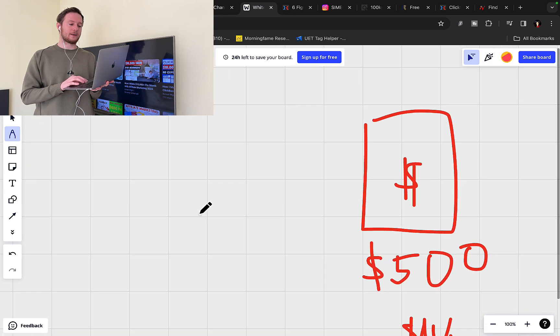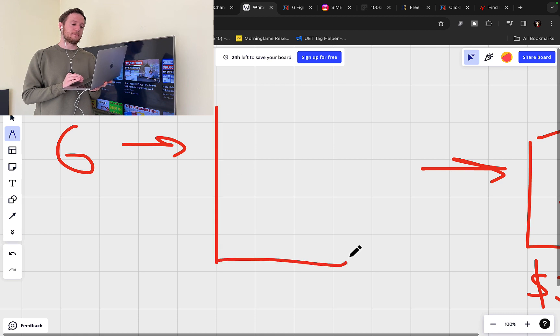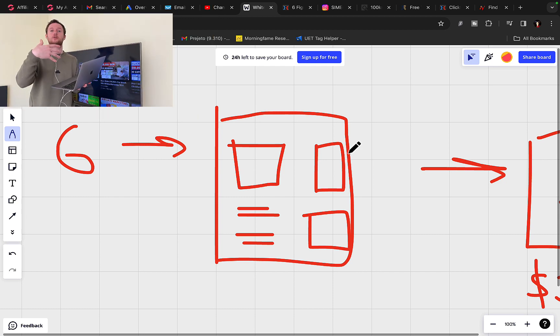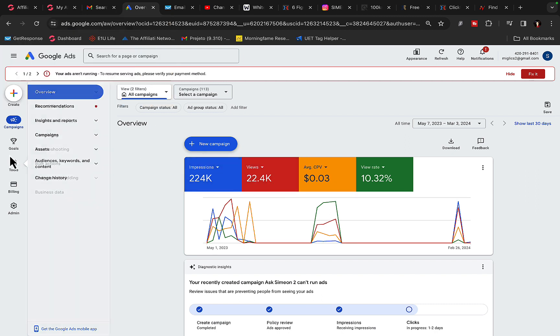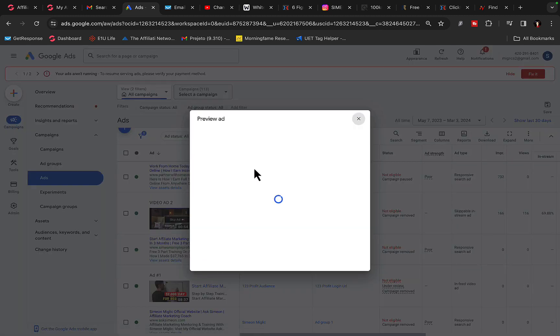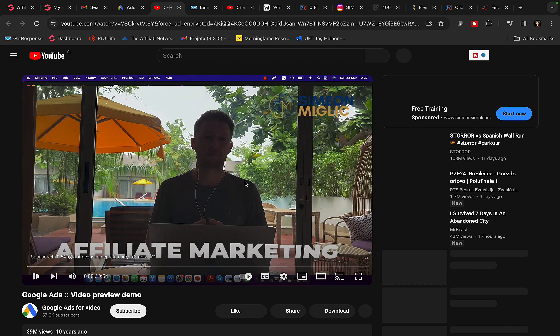Instead of sending traffic directly to an affiliate link, we will create a campaign on Google. I will create a bridge page or pre-sell page — on this page you will have a pre-sell video, some information about the product, and different banners — so we can pre-sell people on the product you're promoting as an affiliate. From there we will send people to your affiliate link for this high-paying affiliate product via Google Ads and YouTube ads.